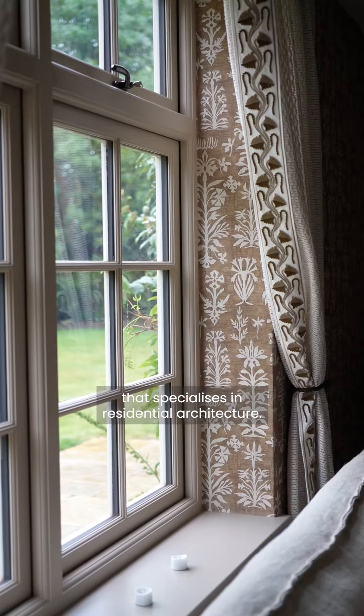Hi, I'm James from JAM Architects, a small southwest London-based practice that specialise in residential architecture.